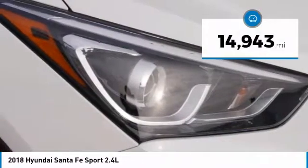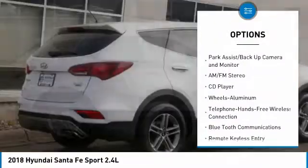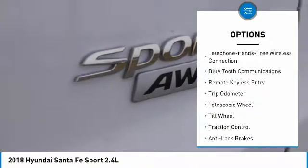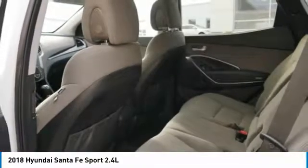This vehicle has less than 15,000 miles. Here are some of this vehicle's great options: traction control, anti-lock brakes, all-wheel drive, Bluetooth wireless data link for hands-free phone, air conditioning, power steering, aluminum wheels, cruise control, AM-FM stereo radio, and rear defrost.